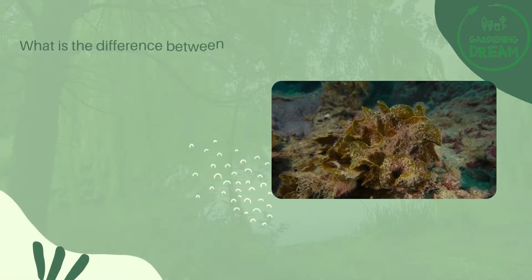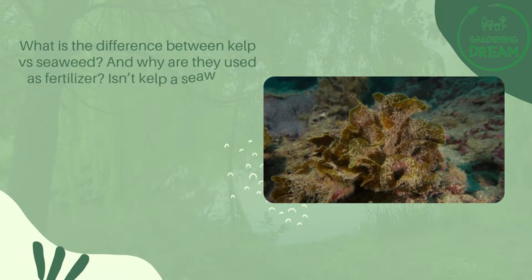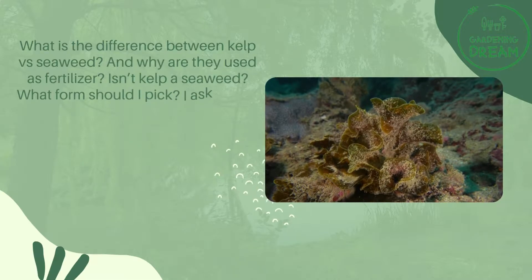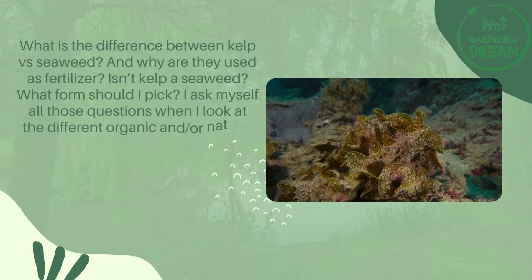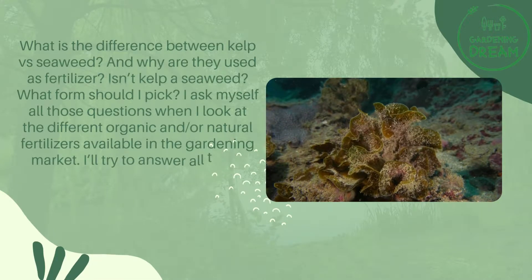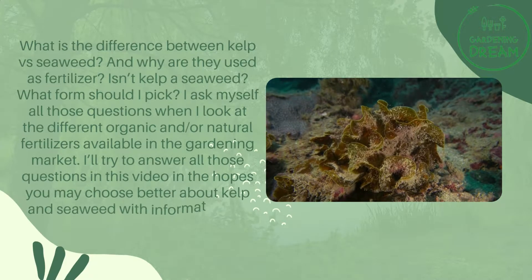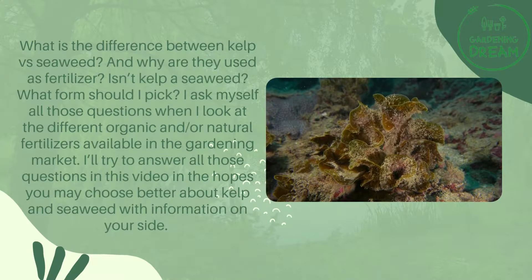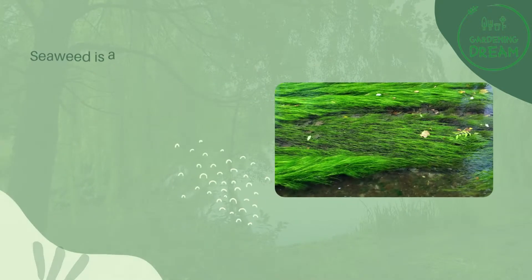What is the difference between kelp versus seaweed, and why are they used as fertilizer? Isn't kelp a seaweed? What form should I pick? I ask myself all those questions when I look at the different organic and natural fertilizers available in the gardening market. I'll try to answer all those questions in this video, so you may choose better about kelp and seaweed with information on your side.